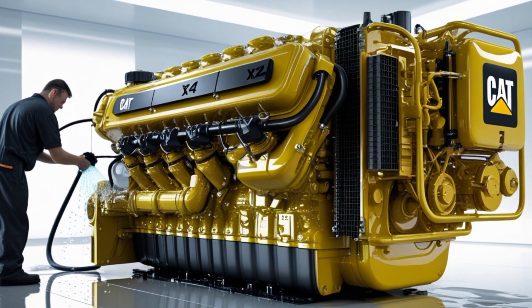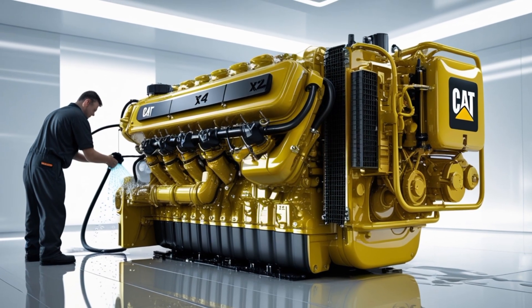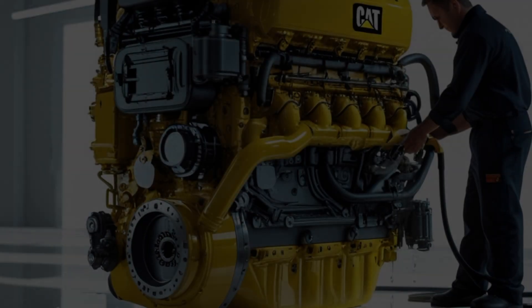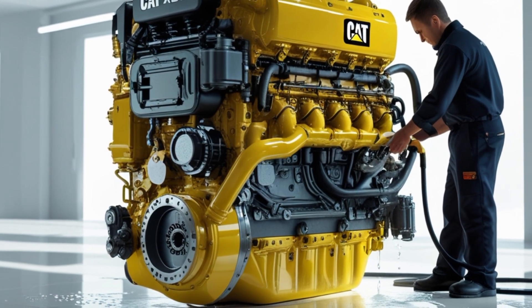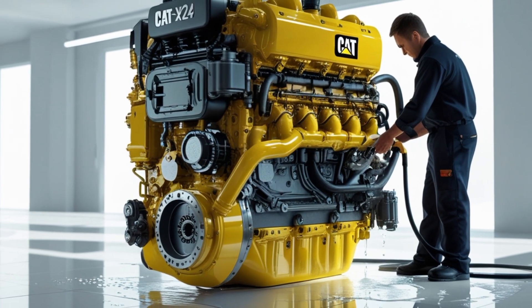The X24 also incorporates advanced electronic controls, including an integrated engine control module (ECM) that communicates seamlessly with truck transmissions and other vehicle systems. This allows for features like predictive cruise control, optimized shift schedules, and advanced diagnostics. These electronic systems help maximize efficiency, extend engine life, and simplify troubleshooting.